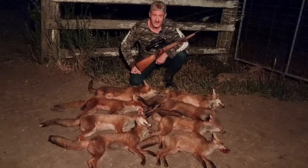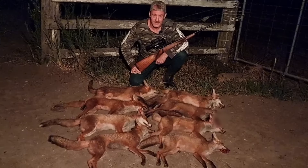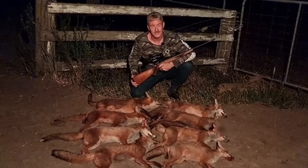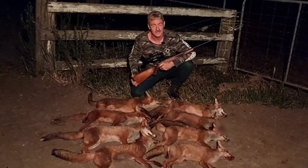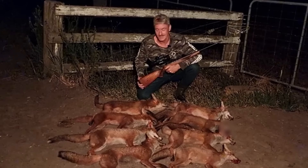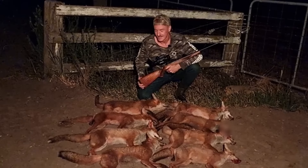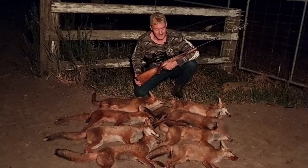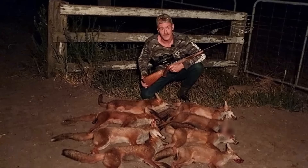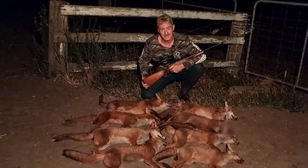Good shot. Looks like you got him through the left ear — he's shaking it off. Good shot. Good shot.